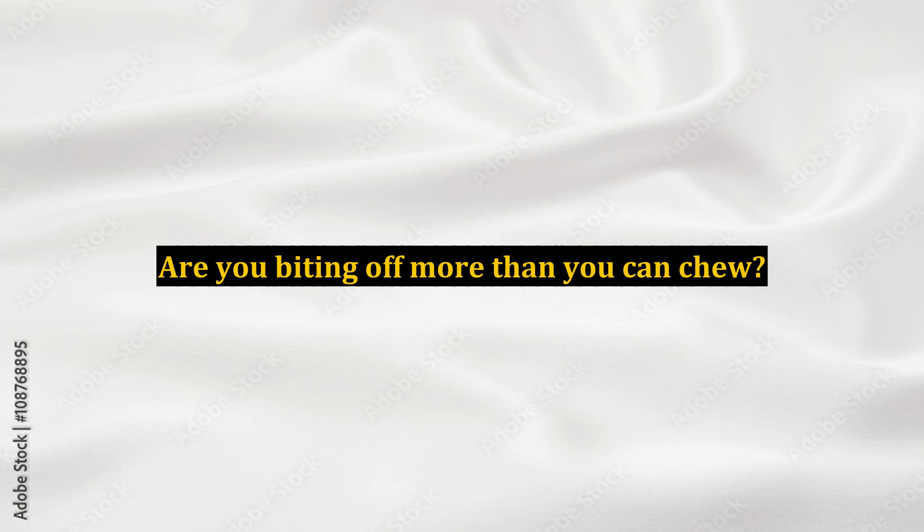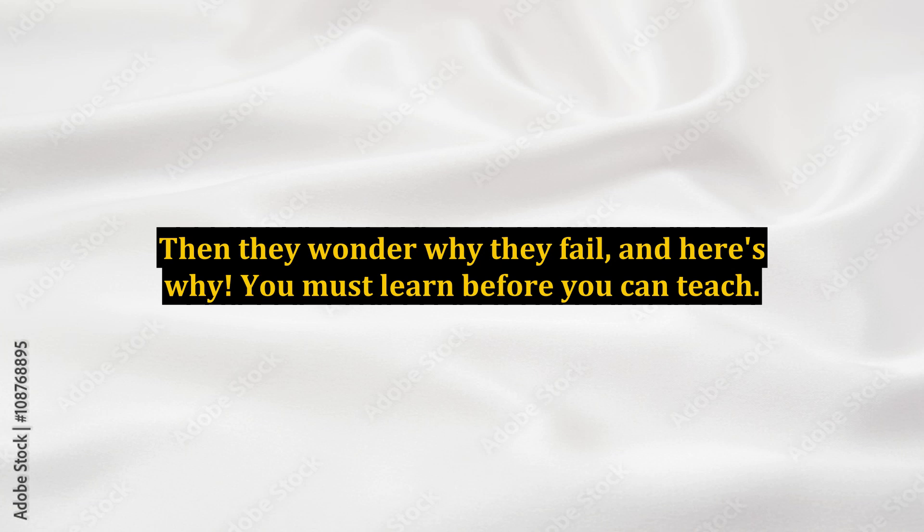They will often read someone's ebook and then try to dive right into the deep end without really understanding what it takes. Then they wonder why they fail, and here's why.